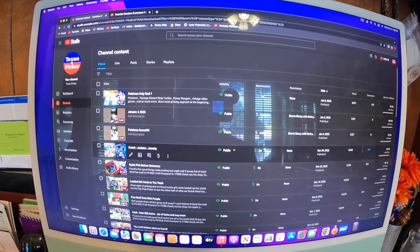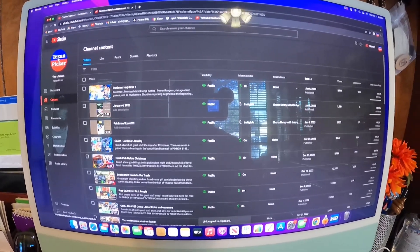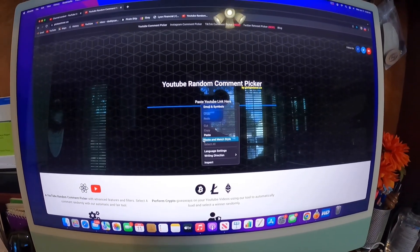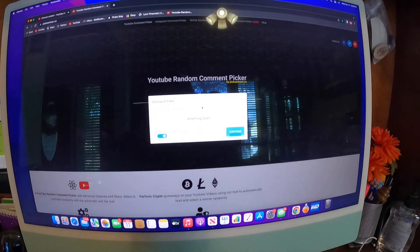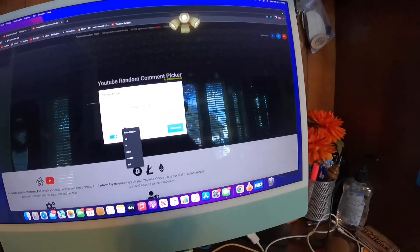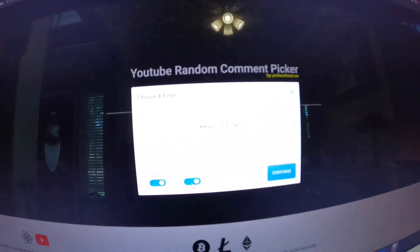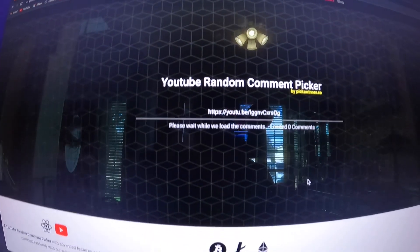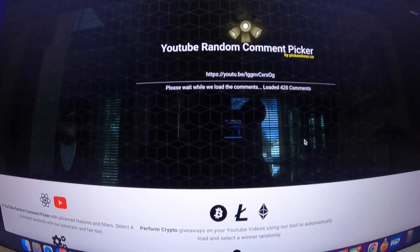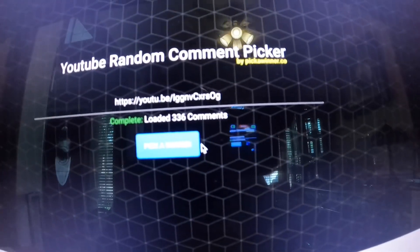Alright, you know the drill — we're going to go to the video, get the link, go to the random comment picker. We're going to paste the link there, use keyword filter BB. A lot of duplicates, a lot of rock and roll. There are 336 comments as potential winners. Let's see who won.